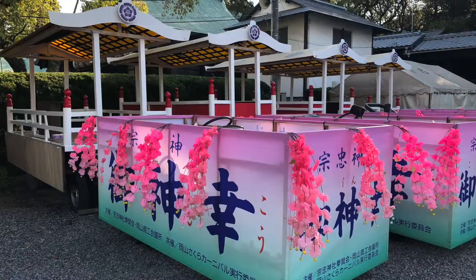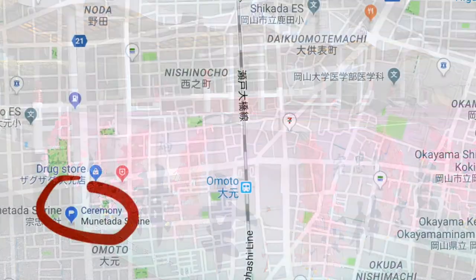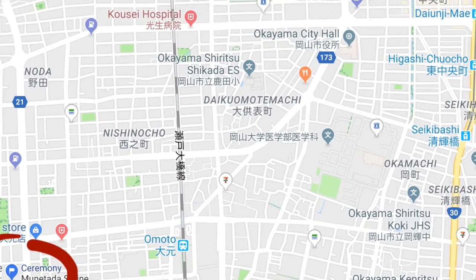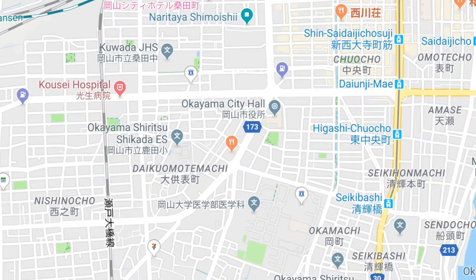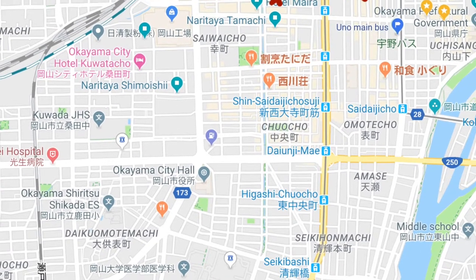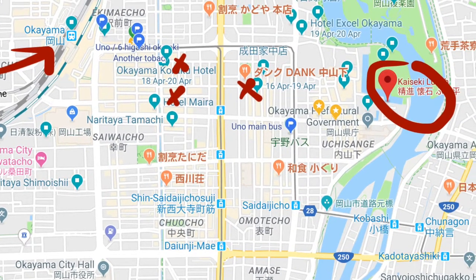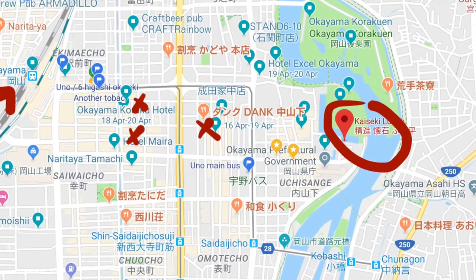We'll have a squadron of nine taxi cabs coming to take us to the next location, which is Fuyahei Restaurant, where we'll be having a formal kaiseki lunch. The location is great — it's literally right on the lake, if you step out the window you're in the water, and Okayama Castle and the ramparts are looming overhead. The restaurant has been serving guests for 450 years.